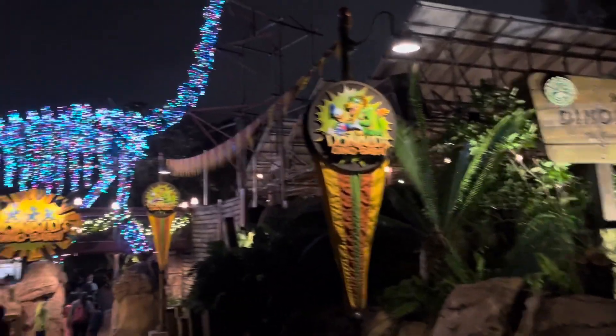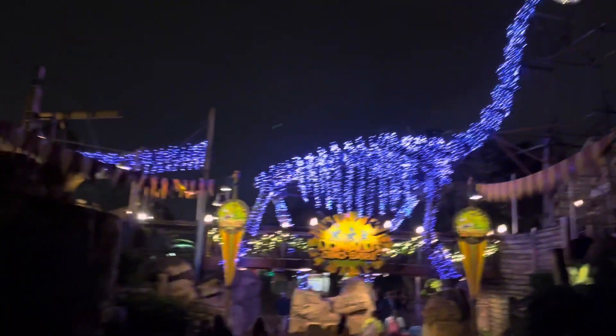There's a lit up dinosaur and it's in Dinoland. It's really cool how they show it and this was before the ride.